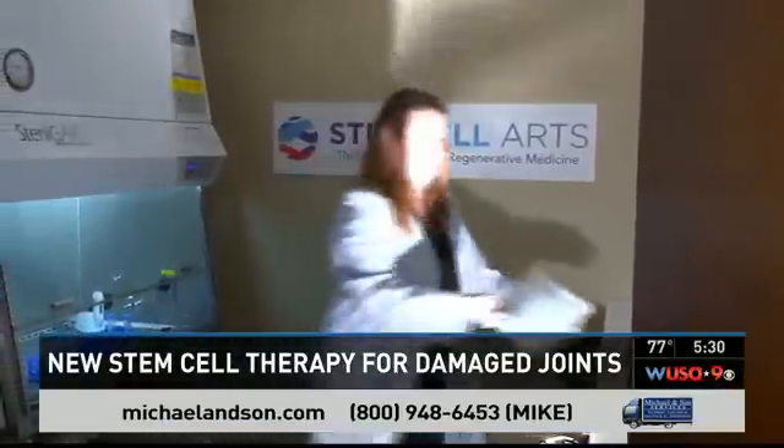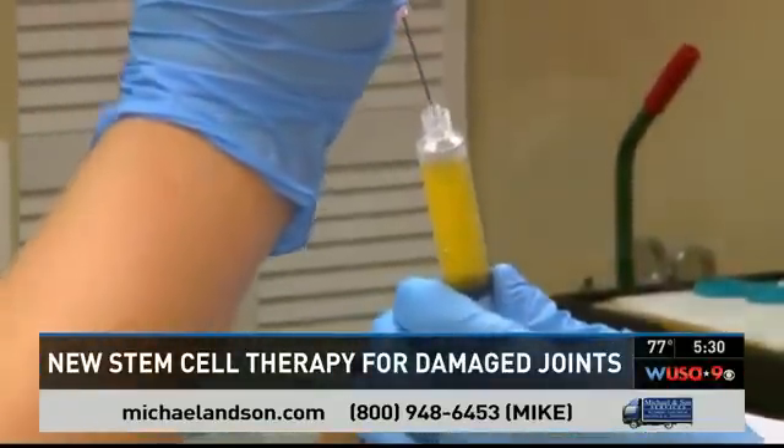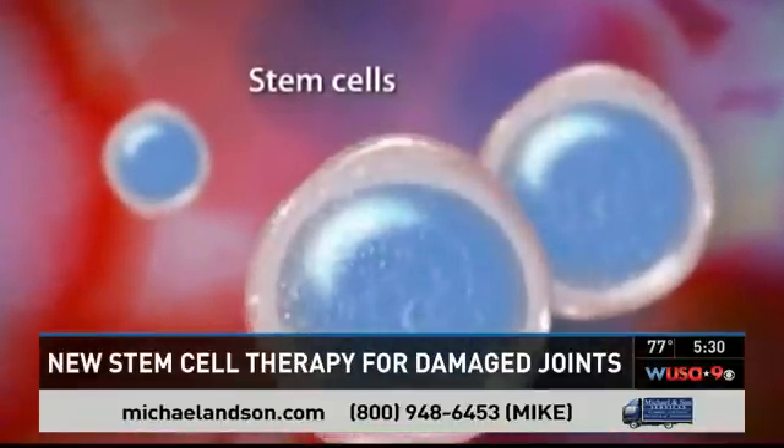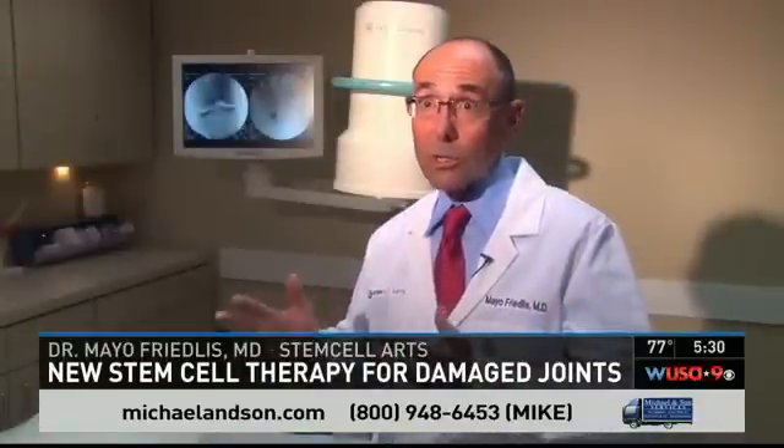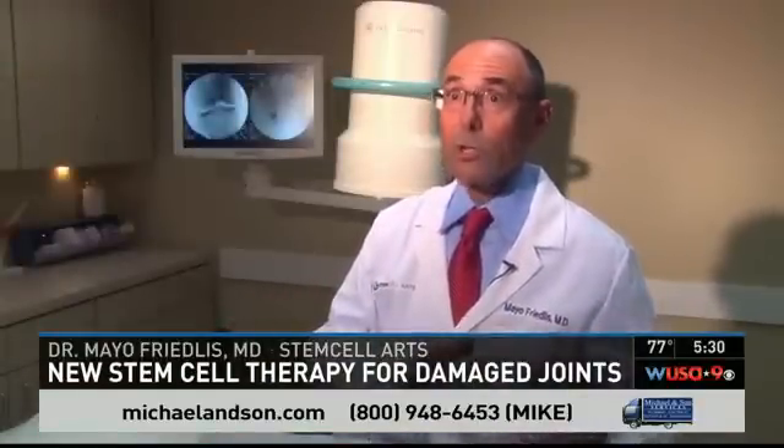Nicholson saw Dr. Friedliss after learning about a new cutting-edge therapy. We're using stem cells — stem cells from your own body. Unfortunately, sometimes when we're injured, or when the body goes into a state of degeneration and we start developing arthritis or wear and tear as we age, these stem cells aren't as plentiful.